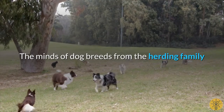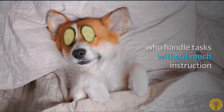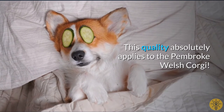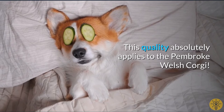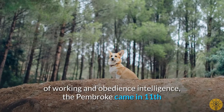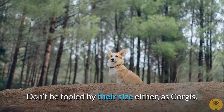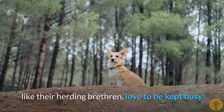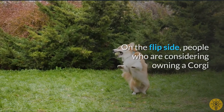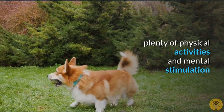The minds of dog breeds from the herding family are also known to be sharp. They are usually independent self-starters who handle tasks without much instruction, and this quality absolutely applies to the Pembroke Welsh Corgi. Out of 110 breeds ranked by canine IQ of working and obedience intelligence, the Pembroke came in 11th. People considering owning a Corgi will need to be aware that this breed requires plenty of physical activity and mental stimulation.